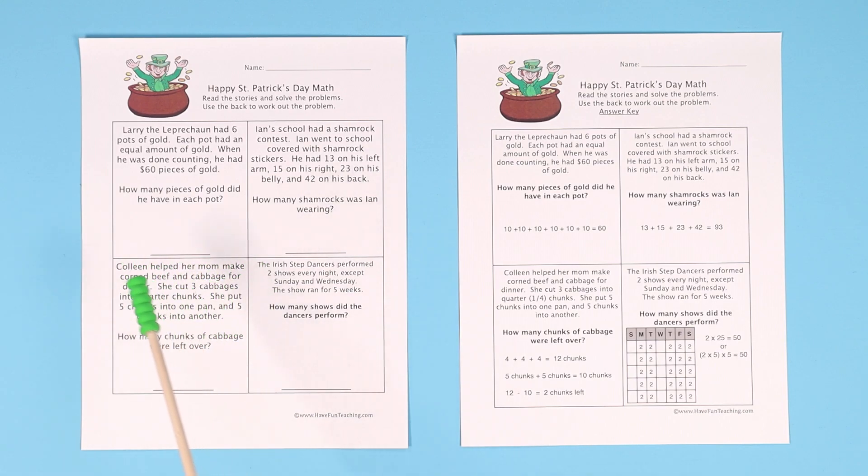To solve this one, you could either draw out or write out six groups of 10 and skip count — 10, 20, 30, 40, 50, 60 — and see how much is in each pot. Or if you're more advanced, you could take the 60 and divide it by six and get 10.